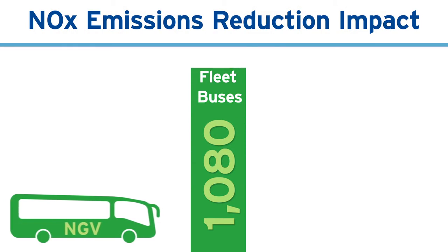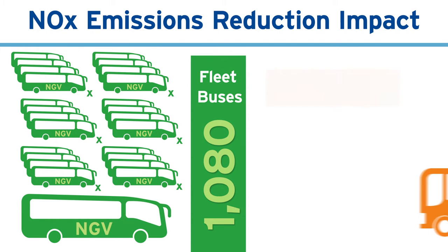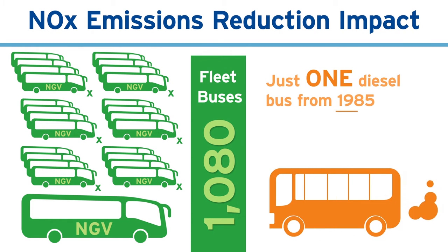To put it in perspective, 1,080 fleet buses powered by near-zero technology have the same air pollution emissions as just one diesel Metro bus from 1985.